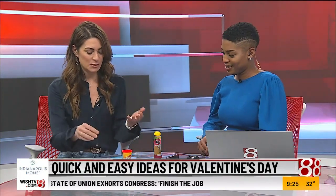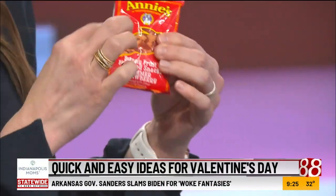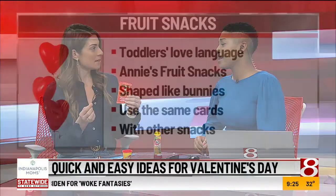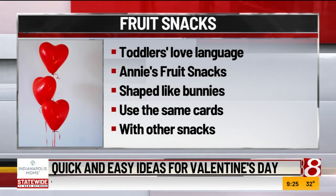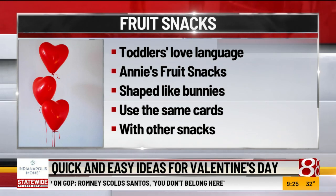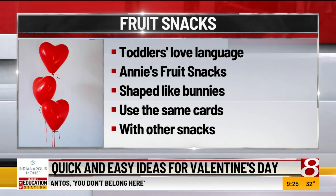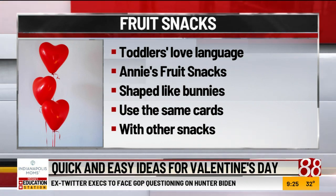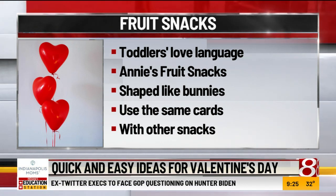Then we have fruit snacks. These are brand specific — shout out to Annie's. All of their snacks are bunnies, so you can do 'Some bunny loves you,' which is wonderful. The nice thing about Annie's is you don't have to go with the fruit snacks; they have cheddar bunnies or cinnamon bunnies. And they make it really easy. My daughter loves these, so it's always a crowd favorite.